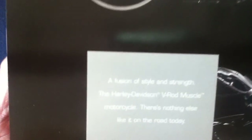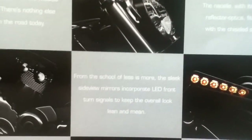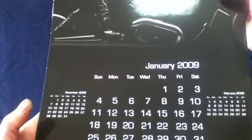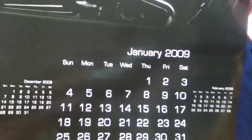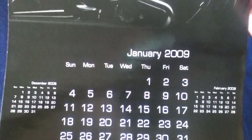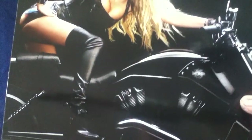The calendar features little feature paragraph statements in a checkerboard pattern alongside the photography. Continuing into January 2009, you can see they also included December of 2008 and February 2009 to give a little before-and-after date reference. The large model picture appears at the top of each month's page.